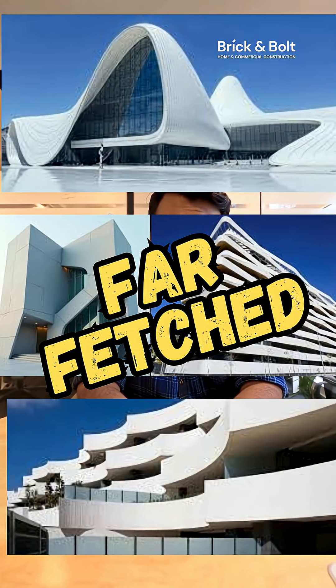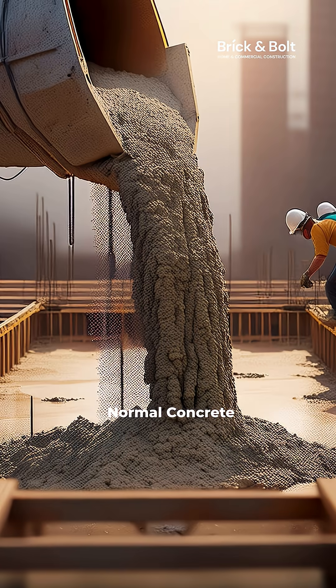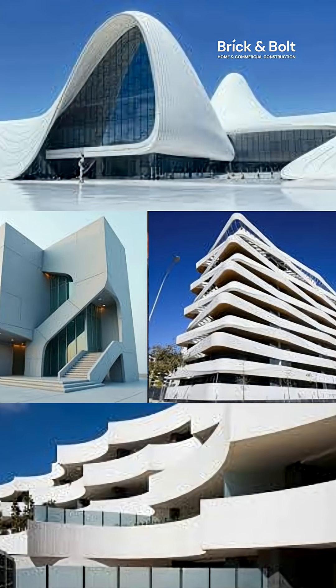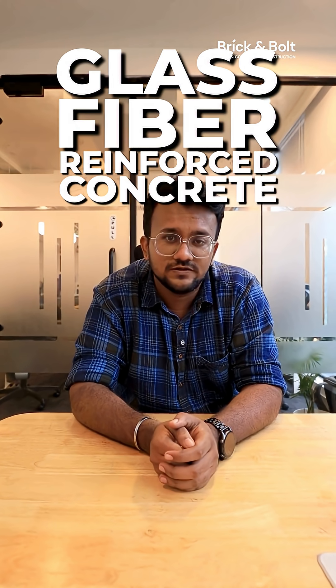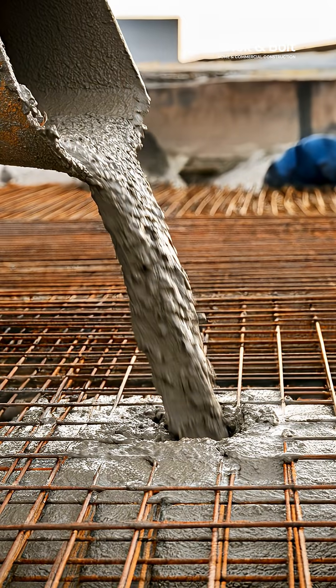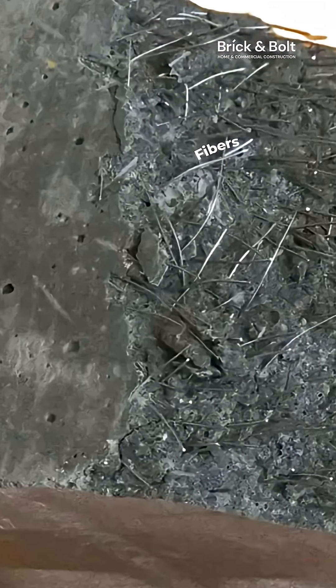Those designs obviously look far-fetched because you're thinking about normal concrete, and normal concrete can't bend like that. Those designs use GFRC — Glass Fiber Reinforced Concrete — the material that is reshaping modern homes. Instead of relying on steel, GFRC is reinforced with alkali-resistant glass fibers.